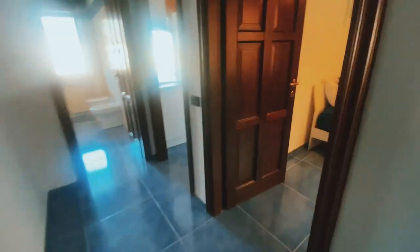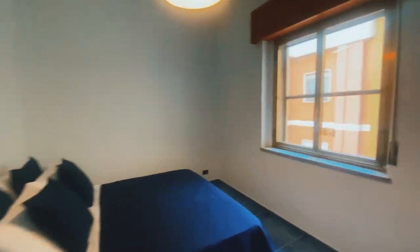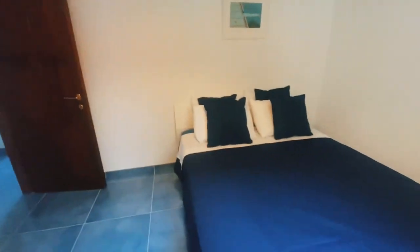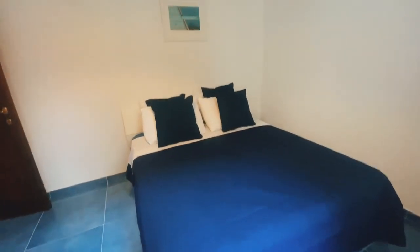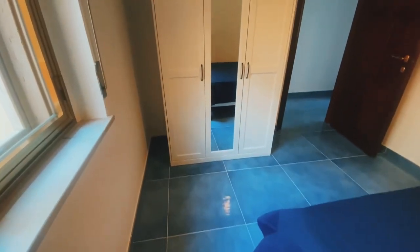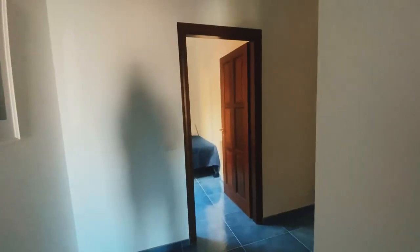Here we have bedroom number two — the master bedroom — again overlooking this beautiful little courtyard, which is nice and quiet. I feel like you would sleep really well in here. The bed is super comfortable, there's a little closet over here, and lots of space. You also have space under the bed if you want to put your suitcases.